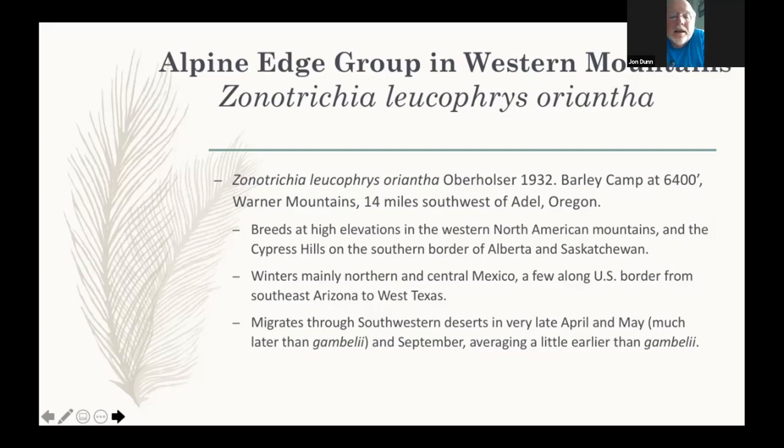Alberholzer described Oriantha as a separate subspecies in 1932, from Eastern Oregon — the Warner Mountains, which extend into Modoc County, California. Banks subsequently merged it back with Leucofries, saying he couldn't tell the difference. In the BNA series it's not recognized as a valid subspecies. And yet if you listen to our Orianthas here in the Sierra Nevada, they sound totally unlike Leucofries and the closely related Gamboli.